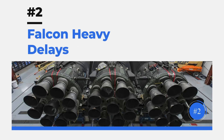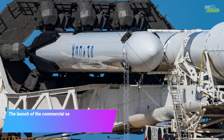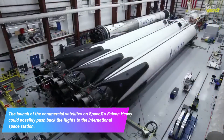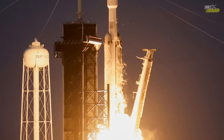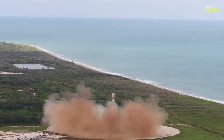NASA is worried about delays caused by the Falcon Heavy. The launch of commercial satellites on SpaceX's Falcon Heavy could possibly push back flights to the International Space Station, including the private astronaut mission. NASA officials said that the Axiom 2 mission to the ISS by Axiom Space, originally scheduled for as soon as May 8th, would likely be delayed.